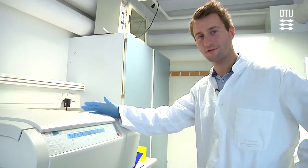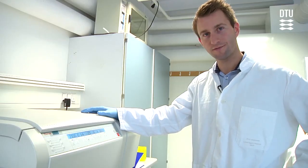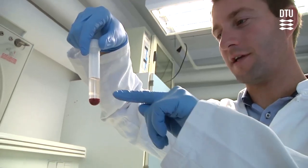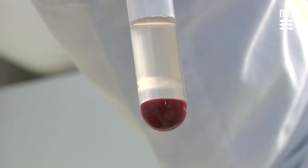The centrifuge is spinning the samples at a very high speed to separate the immune cells from the rest of the blood components. What we see here is the immune cells isolated as a band in the middle of the liquid, and then all the other blood components in the bottom of the tube.